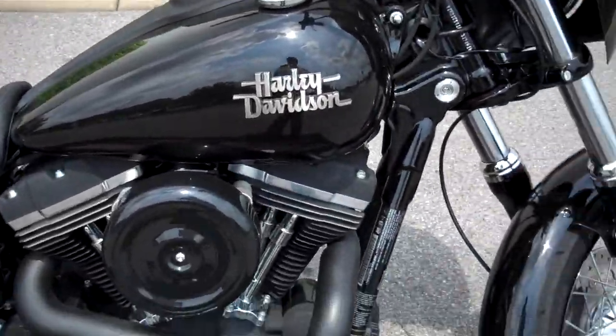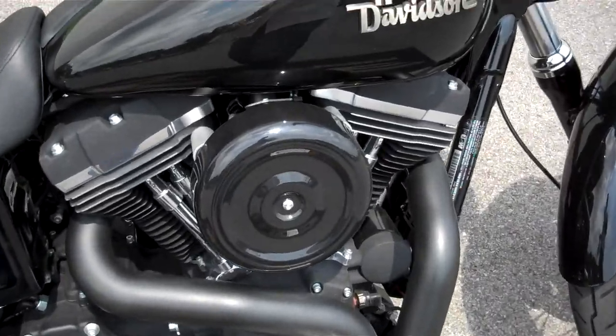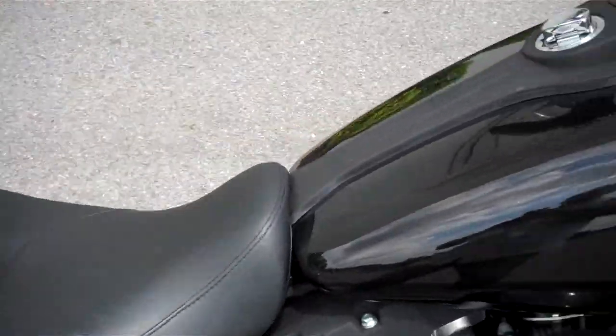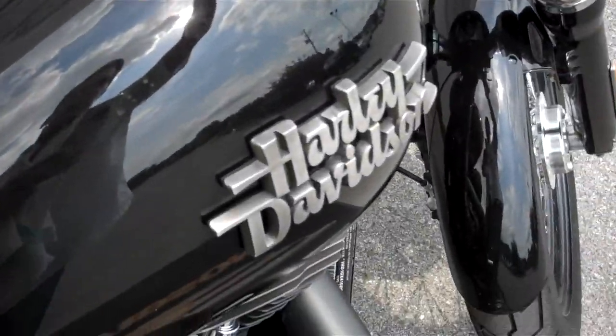And if you have a question about this motorcycle or any motorcycle in our inventory, request that online, or call me here at the dealership: 615-849-8025. Ask for Greg in internet sales.